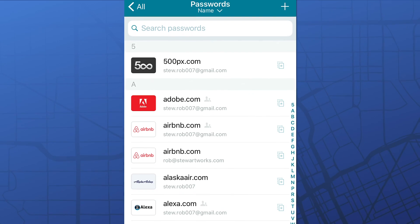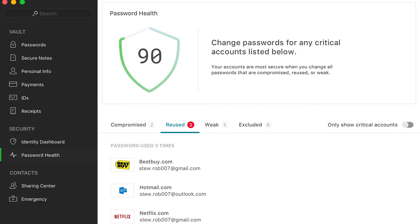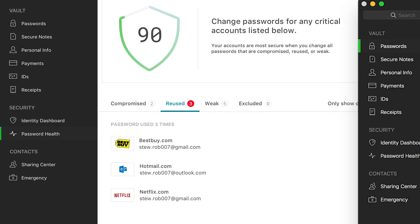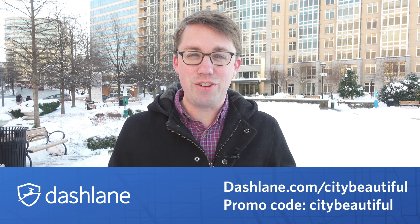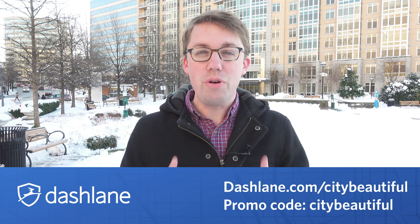Do you know what else is crucial to anyone who plans or researches cities — as well as anyone that goes online? Security. And you know who can help you be more secure online? That's right, it's Dashlane. Signing up for Dashlane means you never have to remember another password, and it'll even generate super secure passwords for you. It'll save your credit card info for faster and easier payments. Use Dashlane to set up a VPN and keep your browsing secure at coffee shops with sketchy unsecured Wi-Fi. Dashlane will also alert you if personal information is floating around the dark web. Give Dashlane a try at dashlane.com/citybeautiful and use the promo code citybeautiful for 10% off.